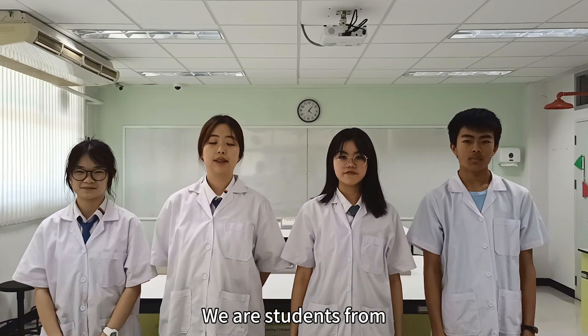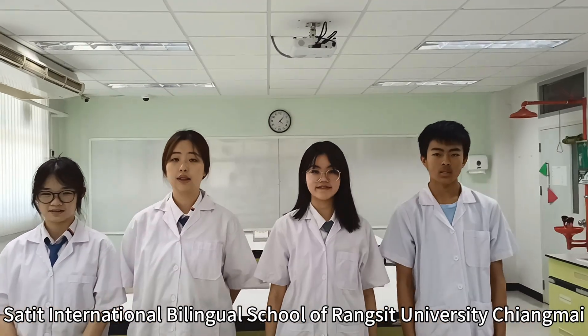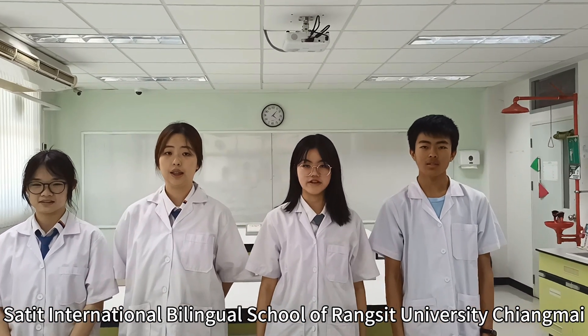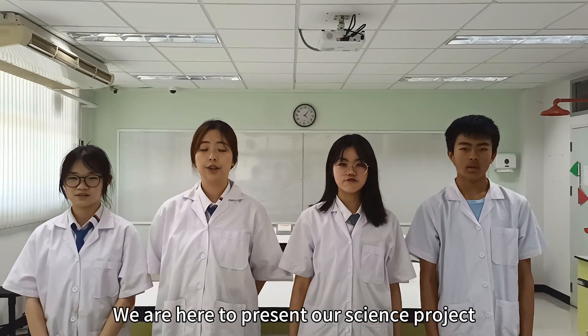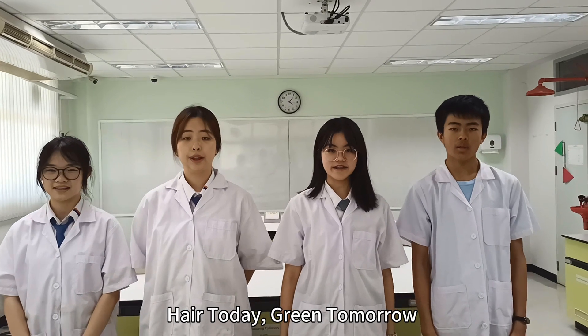We are students from the Delegate International bilingual school of Ruan State University in Shanghai, Thailand. We are here to present our science project here today — green today, spring tomorrow.